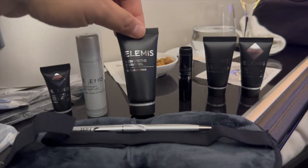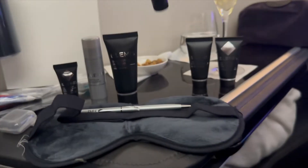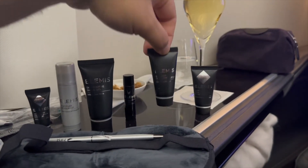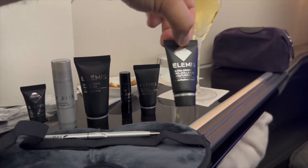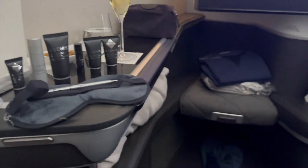Deodorant, shaving gel, lip balm, facial exfoliant, collagen moisturizer. A lot of stuff.